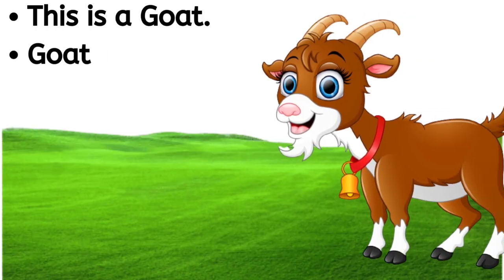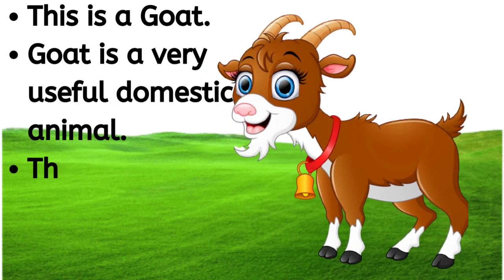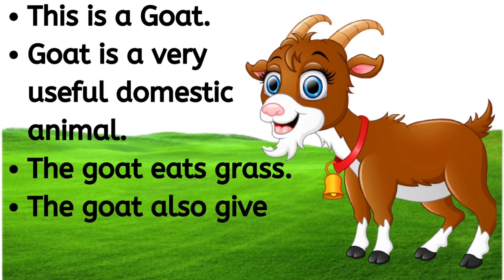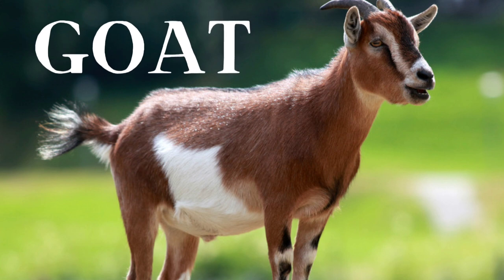This is a goat. Goat is a very useful domestic animal. The goat eats grass. The goat also gives us milk. G-O-A-T, goat.